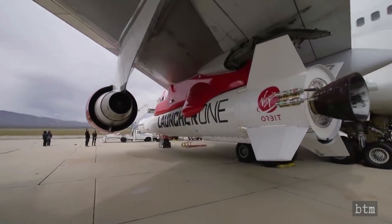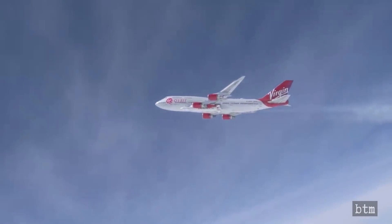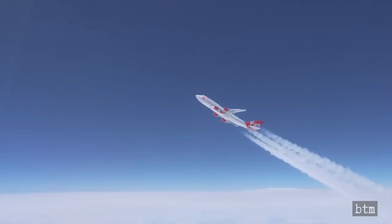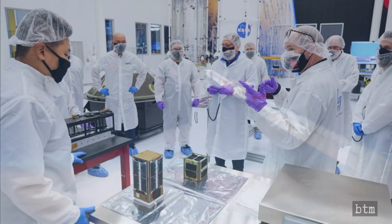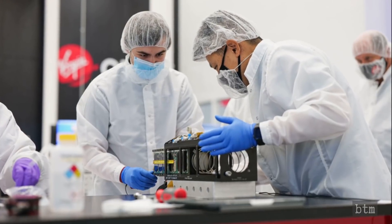The Demo-2 launch took on additional importance when NASA declined Virgin Orbit's offer to use a test payload, insisting instead on launching the ELENA-20 smallsat payload to give the agency more confidence in the technology. After reviewing the Demo-1 launch investigation data and the remediation plan, NASA insisted on the contract payload. That payload consisted of nine scientific CubeSats.